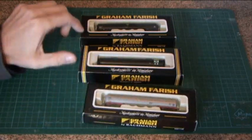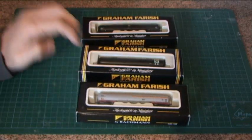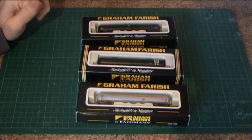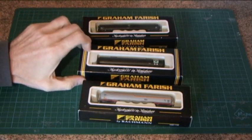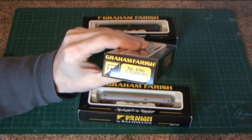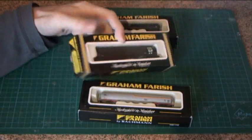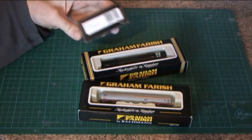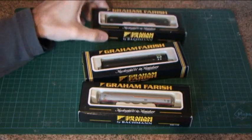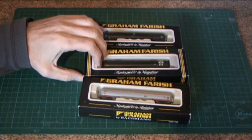There's a Shell one and a couple of BP ones, but one of these is the odd one out. Although they come in exactly similar boxes, one of them is from pre-Bachmann days, as you can see with the old-style catalogue number 3705.